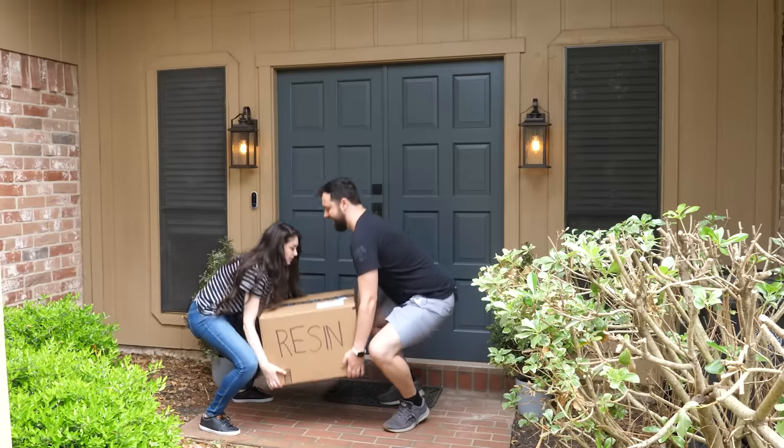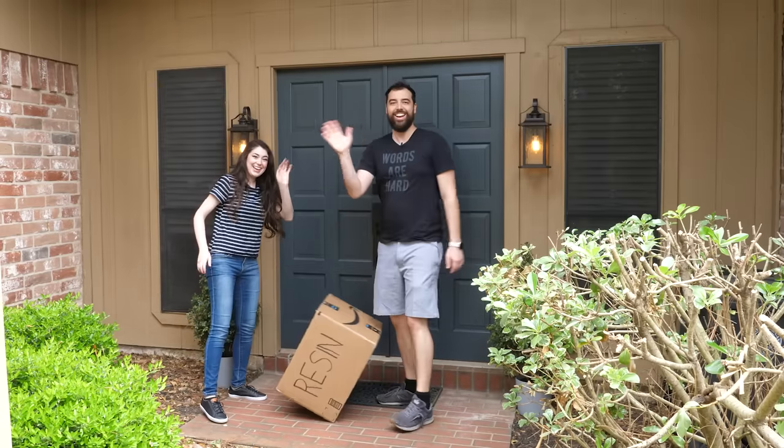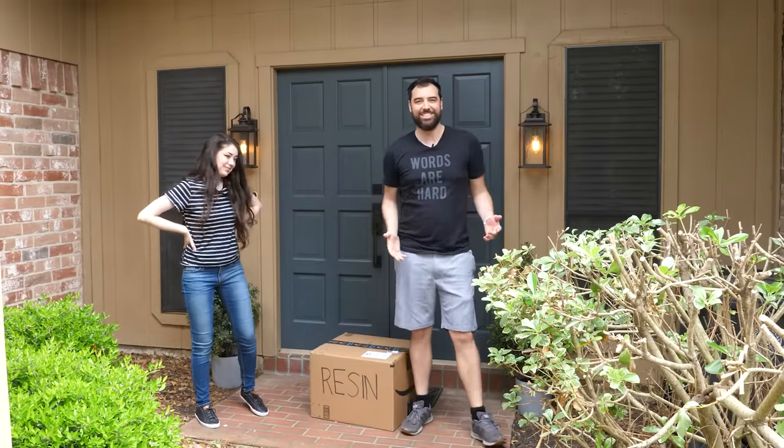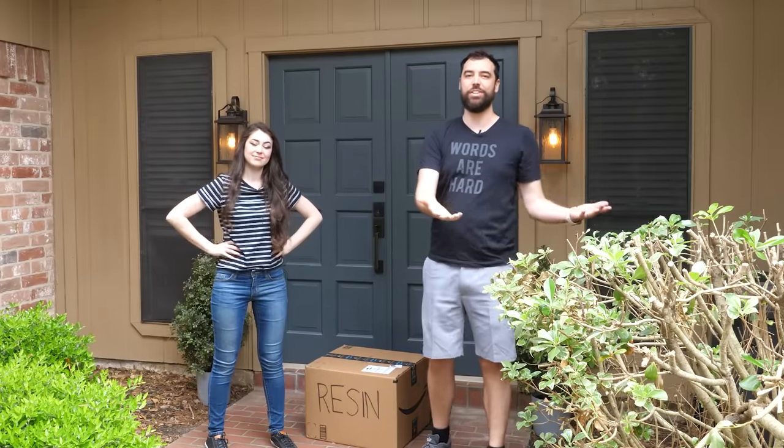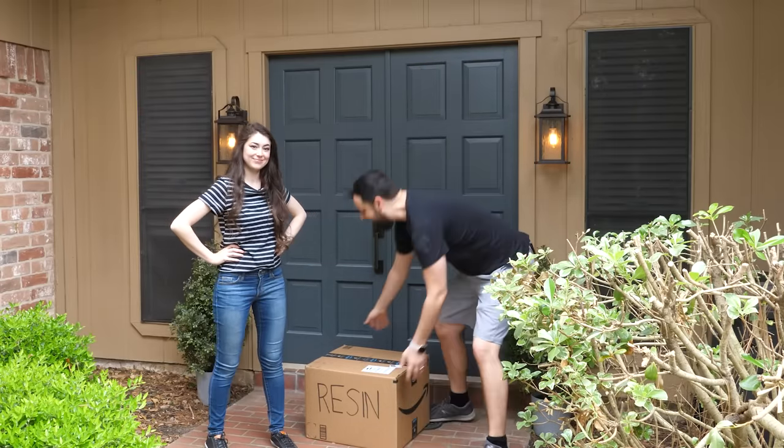All right, lift with the knees. Oh, hey guys! Your timing's actually great. We've been working on something for the past eight years — our house — and this might be the very last time we'll get to show it off to you guys. So come on inside. Let's start the house tour.